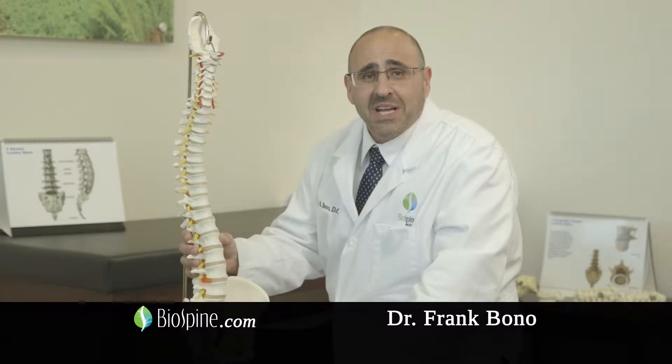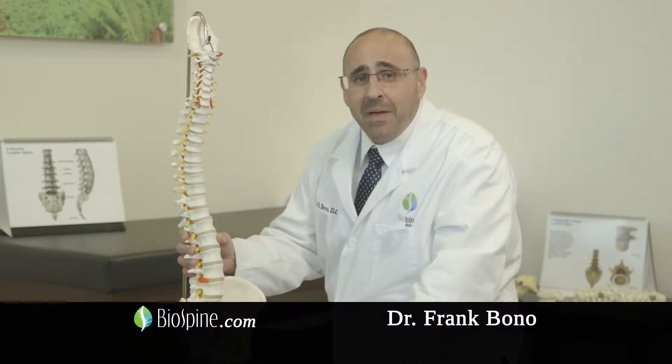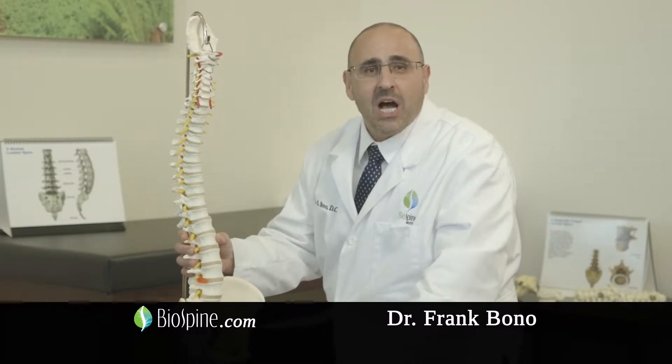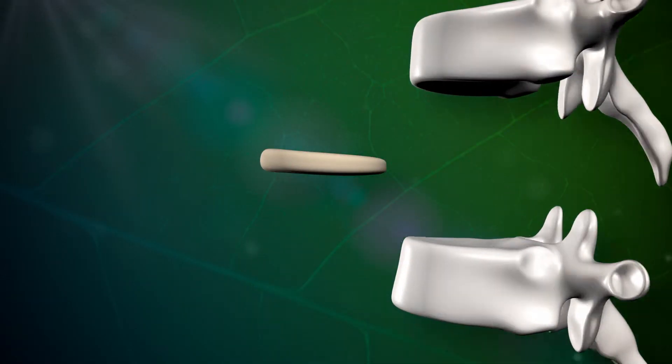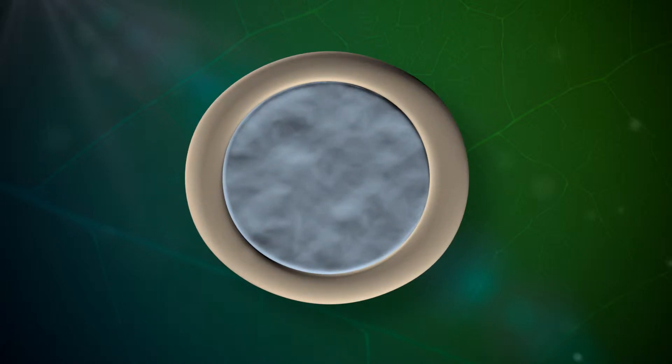Spinal discs are soft, cushion-like structures that separate the bones that make up the spine. They act as shock absorbers, allowing the spine to flex, bend, and twist. They are made up of two parts: a very firm outer shell and a very soft inner core.